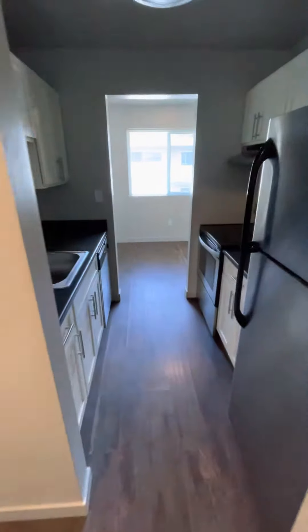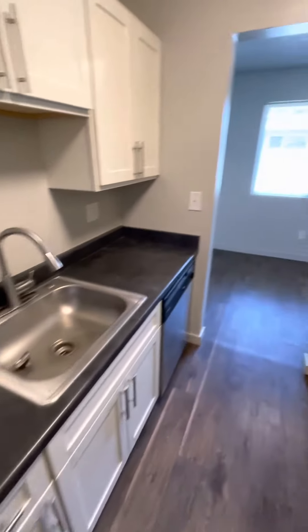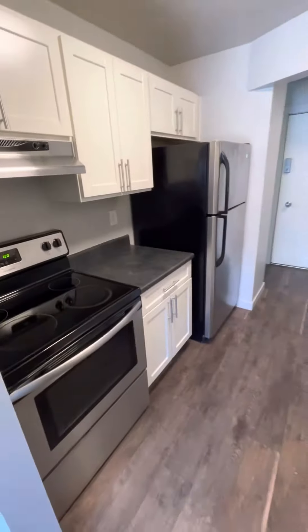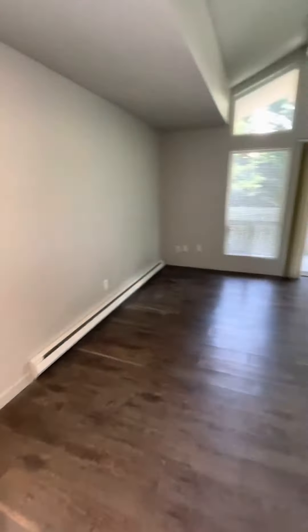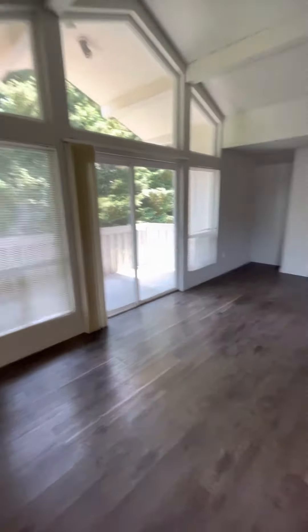As you walk in, just ahead is your kitchen with white cabinets and stainless steel appliances. Just this way is the dining area, and here is your living room — lots of light coming in.